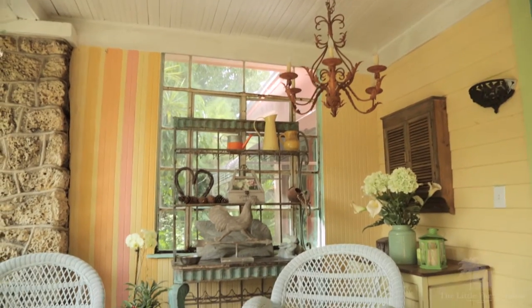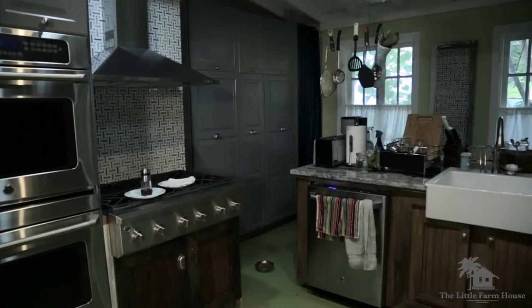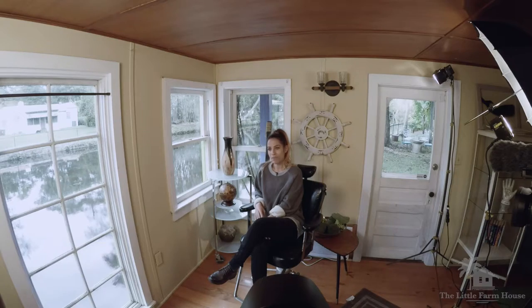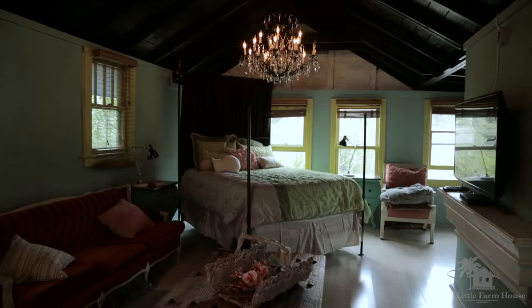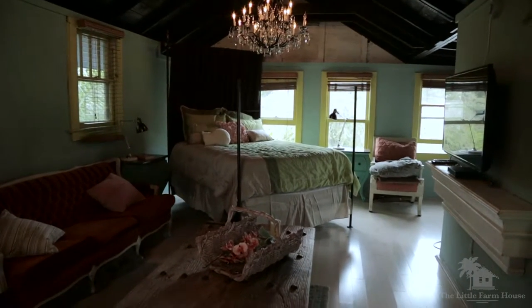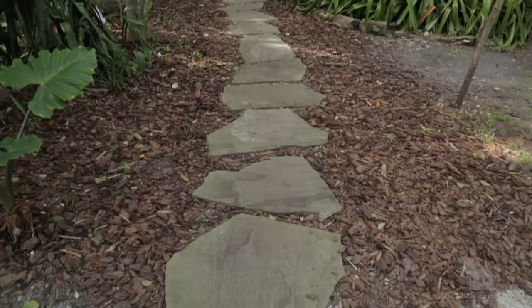We've got six structures on the property. We've got the main house, which was built in an old Florida style and was built in 1918. We have the boathouse, which is two stories with a downstairs and upstairs, and up until the 1970s it actually functioned as a boathouse. We've got six cabins.